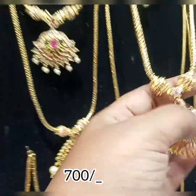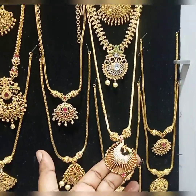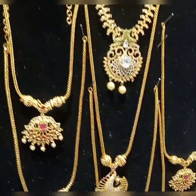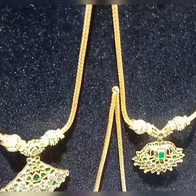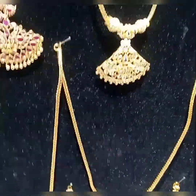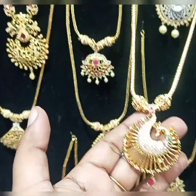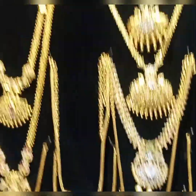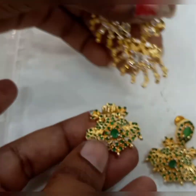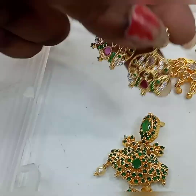This is 700 rupees. This peacock design is 700 rupees. You can see all the collections in this piece — but it is 700 rupees. You can use the studs as well. Look at this for 700 rupees — look at the studs in the studs. This is the design. Look at the peacock design.